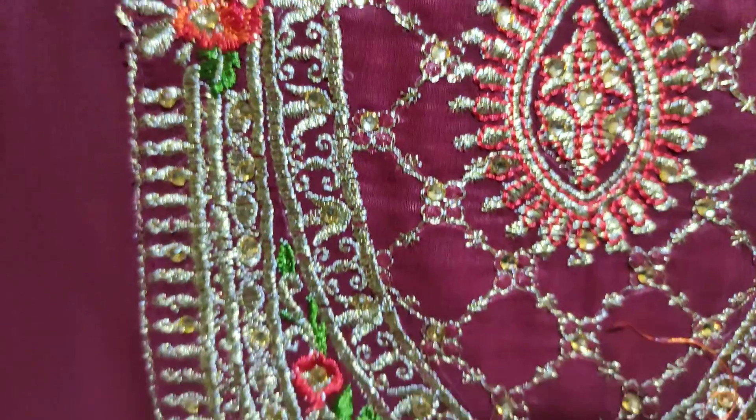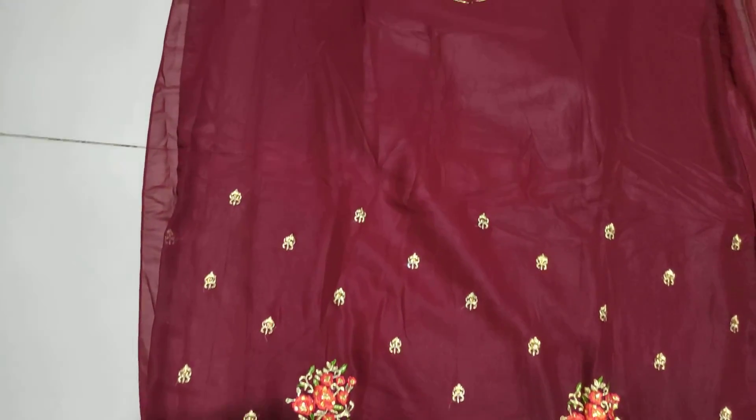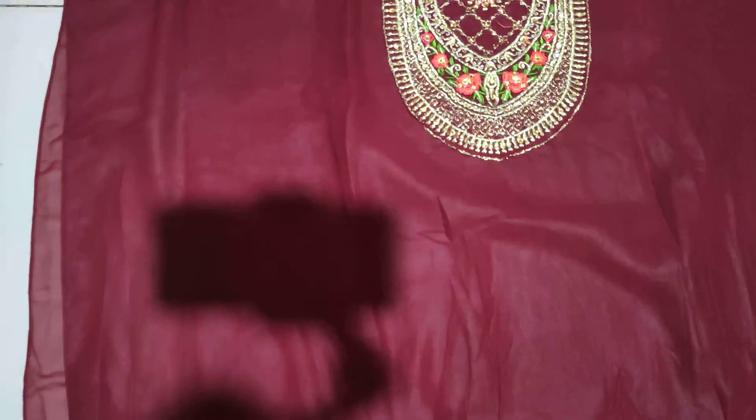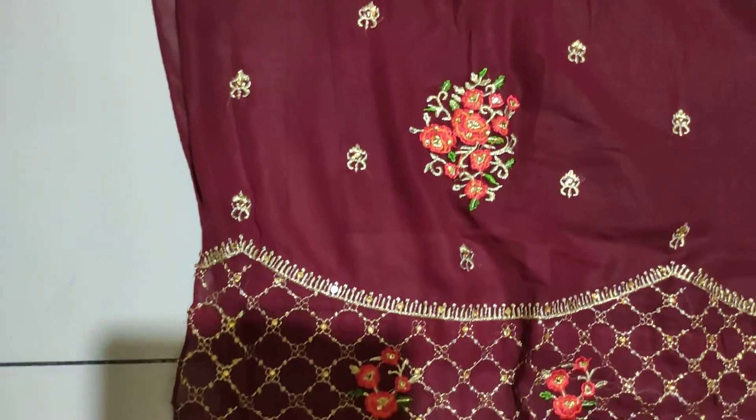This dress is a full bodita dress and a very quality dress. This is available in a thousand colors.